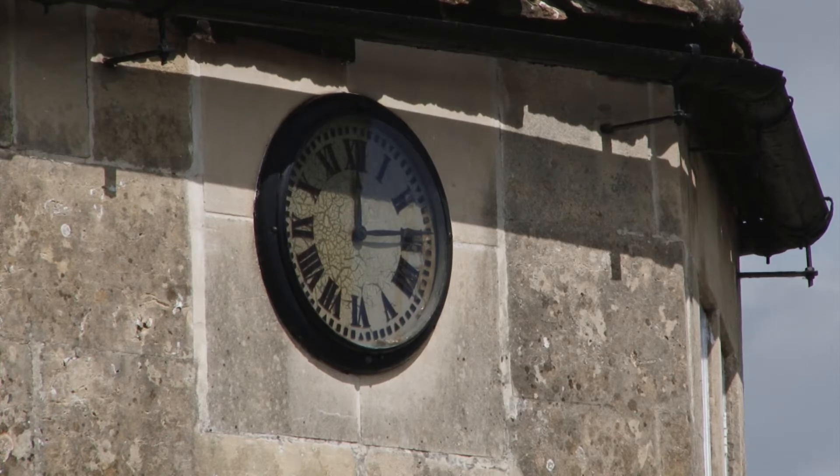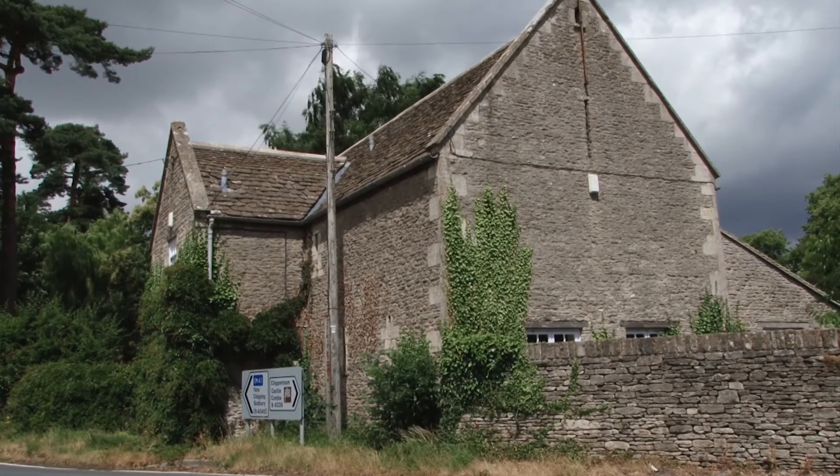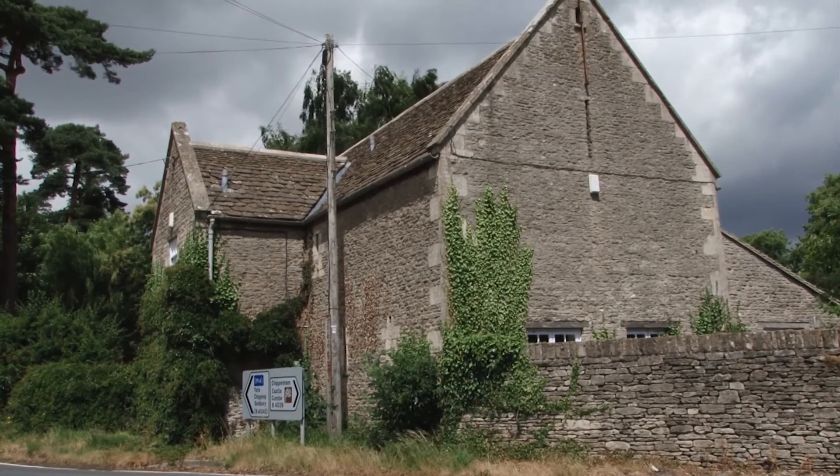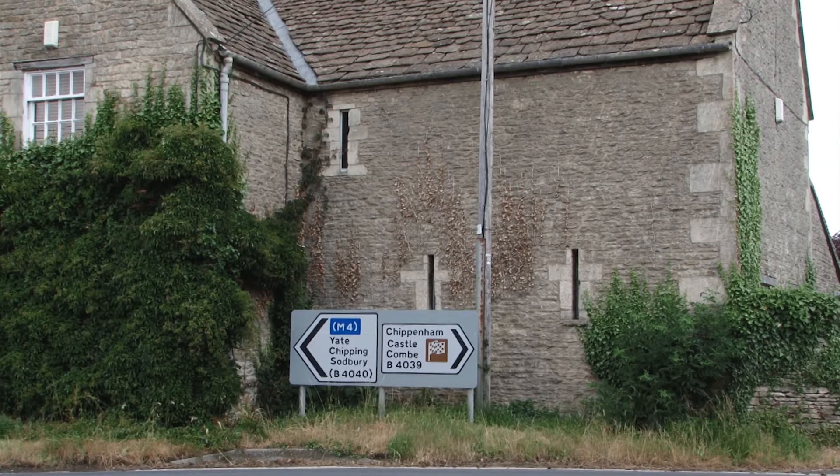Notice the clock. This old tithe barn was converted some 30 years ago into a private dwelling. It's situated at the crossroads, centrally in the village. What a wonderful place to live.